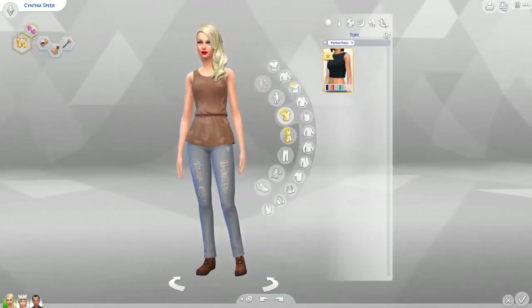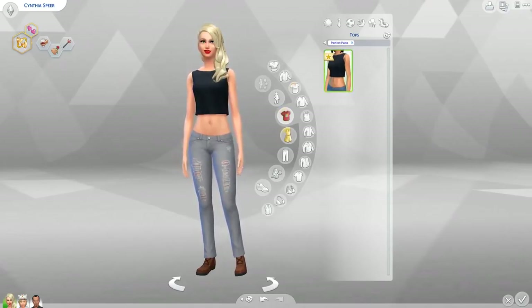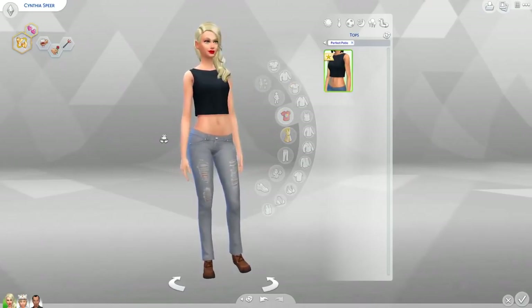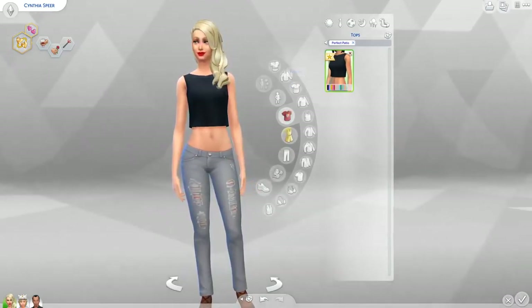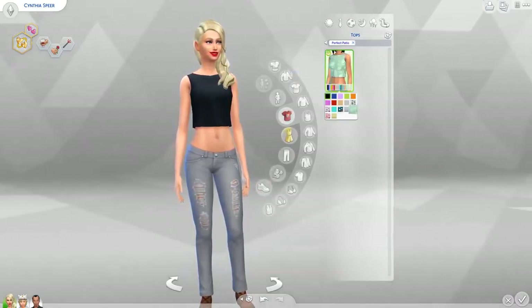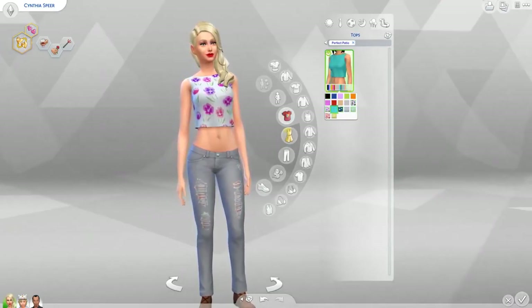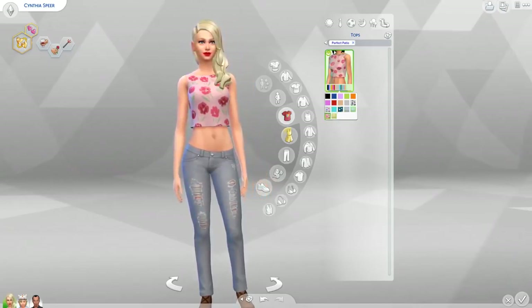We're gonna start with the females. It's only one top for females — usually they go crazy with the female stuff and almost completely neglect the males. But here we have this crop top. Whoa, there are so many colors and patterns! I love me some patterns.